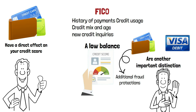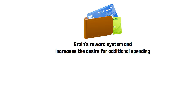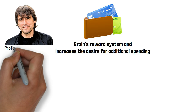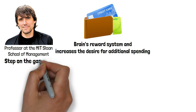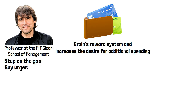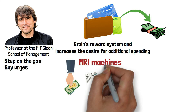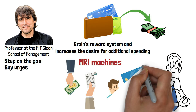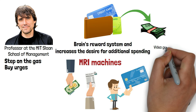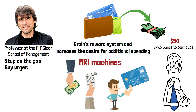A recent MIT study that looked at the neuroscience of purchasing things found that using credit cards activates the brain's reward system and increases the desire for additional spending. According to Drazen Prelec, study author and professor at the MIT Sloan School of Management, credit card shopping causes greater buying urges in the future. Scientists used MRI machines to examine the brain activity that occurs when people are asked whether they would prefer to pay with cash or a credit card. Participants watched a variety of items on a screen, from video games to cosmetics, that they could add to their shopping cart, using either a credit card or $50 in cash.